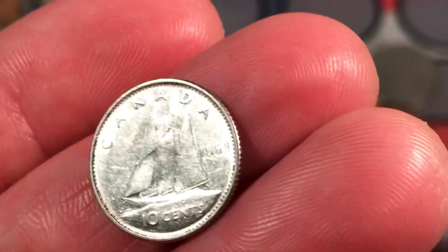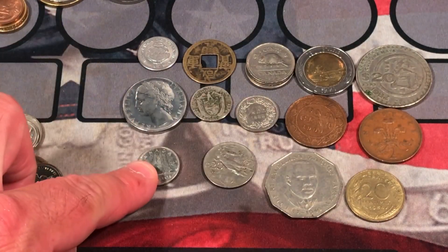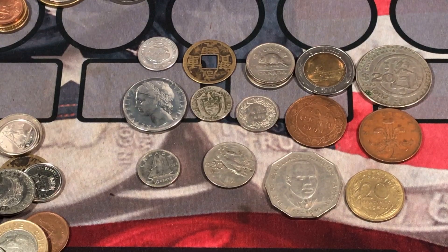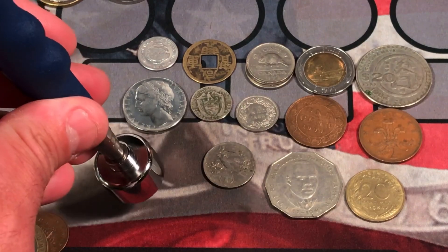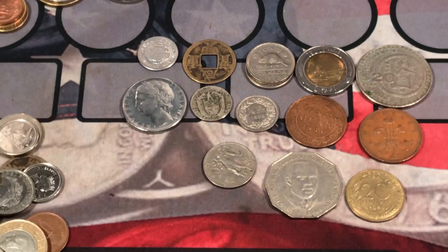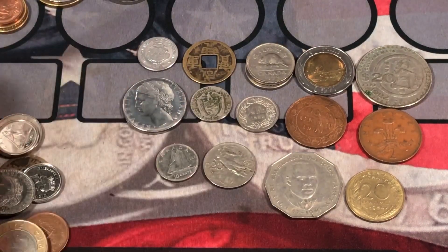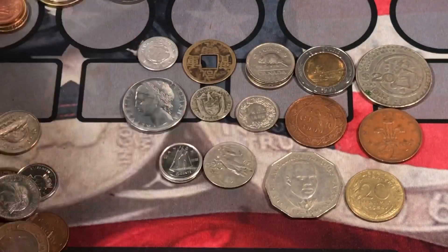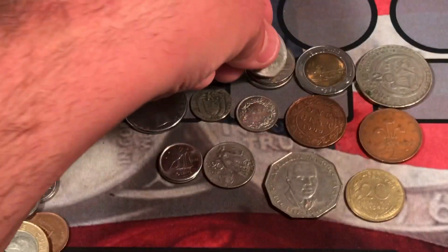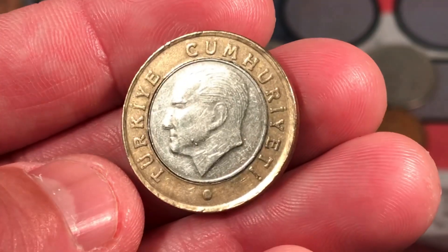Looks like we have a Canadian dime, 1968. Some of the 1968 coins in Canada were silver, some were nickel. The best way to test that is with a magnet — and that is nickel for sure. That's the easiest way to test 1968 Canadian coins. A 2006 Canadian dime. A 1984 Canadian nickel.